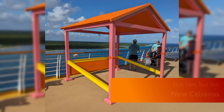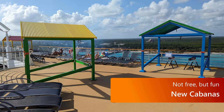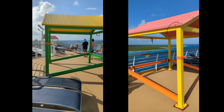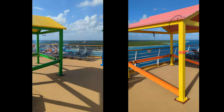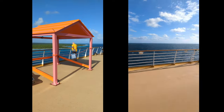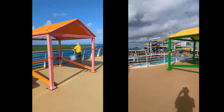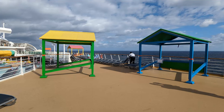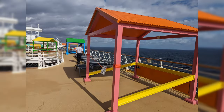Next up, we have the cabanas up on the pool deck. These are on the upper deck and were just added back in January of 2024. On our cruise they weren't even completed, but these should be available now. They do cost to rent, so keep that in mind and check your prices. They can be fun, but the location is not right next to the pool.